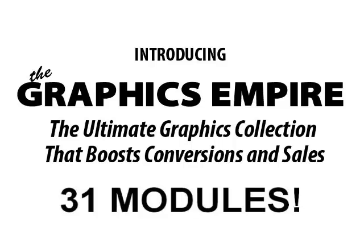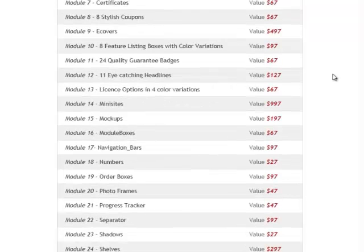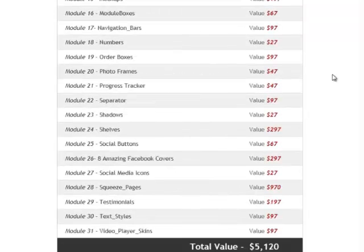So in case you hadn't noticed, there are 31 graphic modules included in this fire sale package — not 31 graphics, but 31 modules, 31 categories. It's an entire library of top quality marketing graphics designed to boost your conversions, increase your sales, and build your brand. And if you add up the value of all 31 of those modules, you're looking at a total value of $5,120.